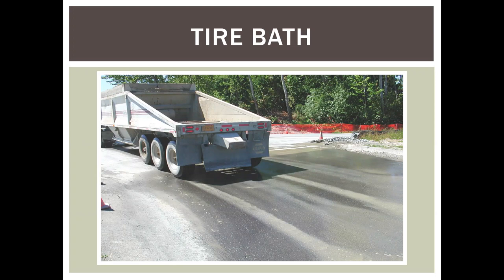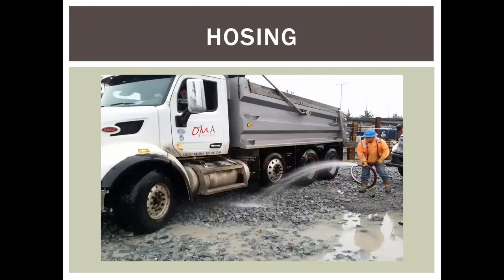Another conventional BMP is a tire bath, which is basically just a pond or puddle of water that vehicles drive through. The problem is they work — they will take sediment off tires — but the sediment drops to the bottom and sits there. The next truck drags out sediment from the bottom of the tire bath. That buildup of fine sediment after hundreds of trucks is visible on the asphalt. Tire baths have limited value on large projects. Hosing of tires is also limited value on large projects, though it can work on small ones.